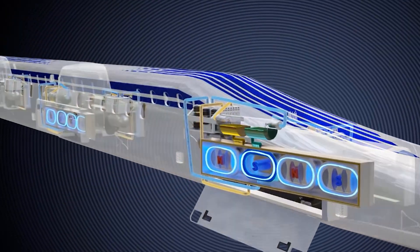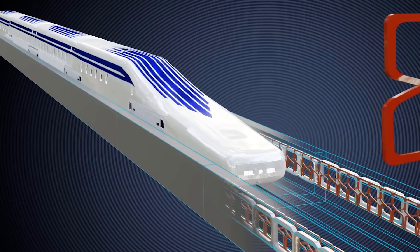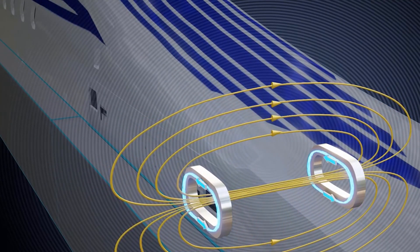The second is the linear synchronous motor. The Shanghai Maglev train is powered by a linear synchronous motor that runs along the length of the train. This motor uses electromagnets to generate a magnetic field that propels the train forward.